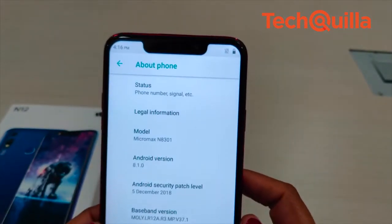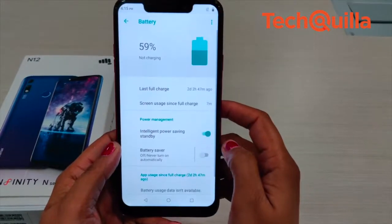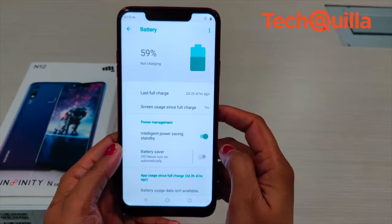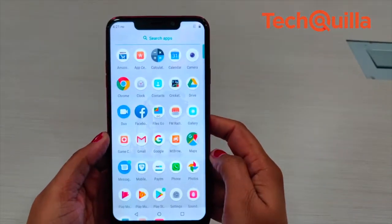The phone runs Android 8.1 Oreo OS and houses a 4000 mAh battery, which is good enough to last a day after moderate level of usage. The large battery, however, is not the only highlight of the phone.